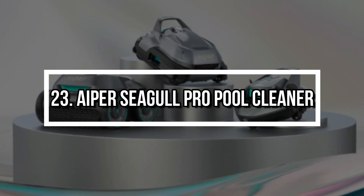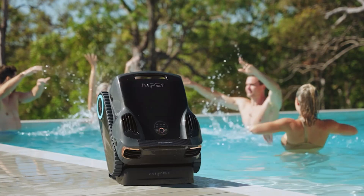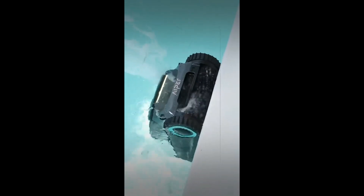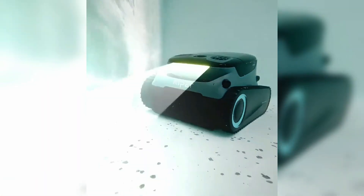Number 23: Aper Seagull Pro Pool Cleaner. This isn't your average pool cleaner. The Aper Seagull Pro is a cordless, self-guided robot that automatically scrubs your pool floor, walls, and even the water line. Using smart route optimization, it cleans efficiently without needing supervision. It charges quickly and runs long enough to handle large pools, making maintenance truly hands-off.